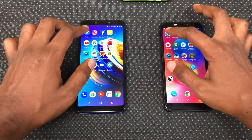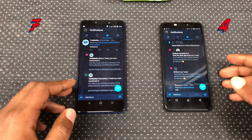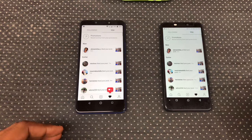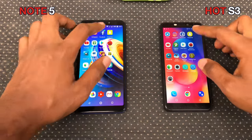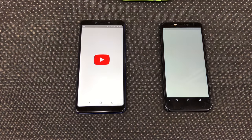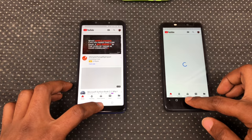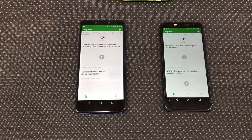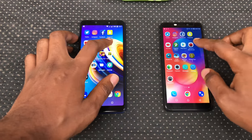Now onto the RAM management. Twitter — the Hot S3 refreshed but remains where we left off. Instagram — both still in memory. Facebook — both still in memory. Snapchat — reopened on both. YouTube — reopened on both; the game I opened earlier likely took a toll on the RAM. Eagle News — reopened on both. Play Store — both still in memory. Antutu — Note 5 reopened it.